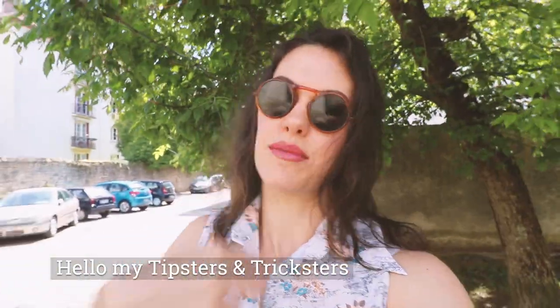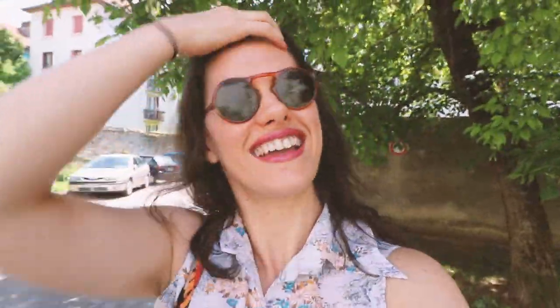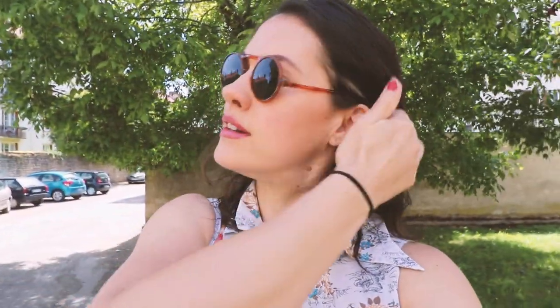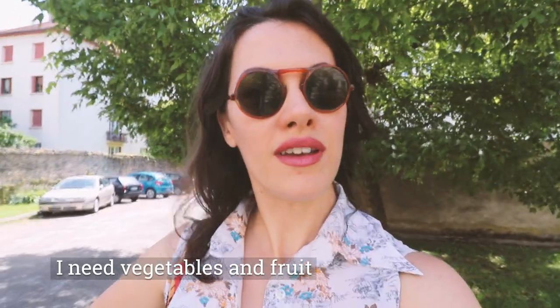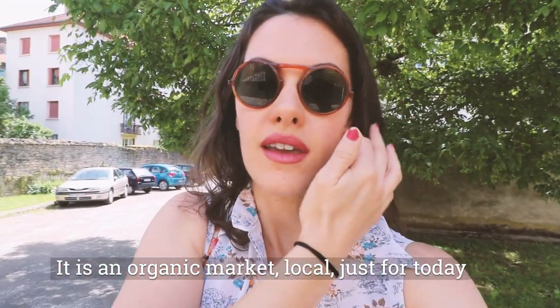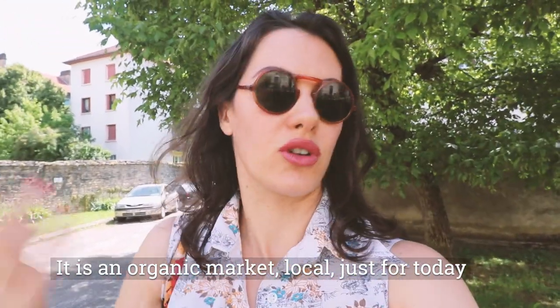Hello, welcome to a new video. Hi guys, welcome back to my channel and welcome to another Vintage Tips and Tricks video. I am about to go to the market. It's my first trip out in Dijon. I need vegetables and fruits, so I'm going to take you guys along. Hopefully it's good — it's a local market just for today. Let's go.